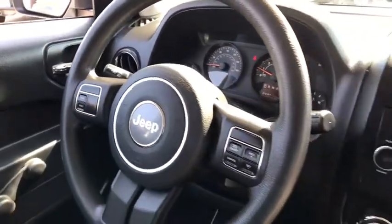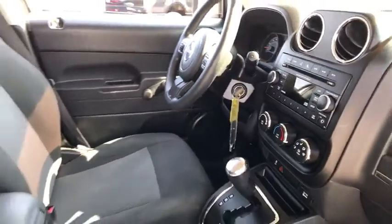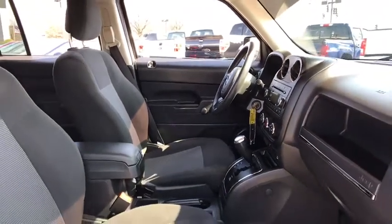Sirius satellite radio, brake assist, tachometer, tilt steering wheel, front bucket seats, front reading lamps, driver vanity mirror, rear window wiper, passenger vanity mirror, speed control, steel wheels.